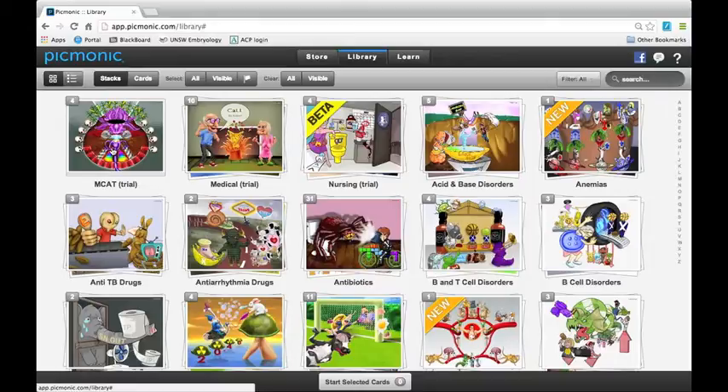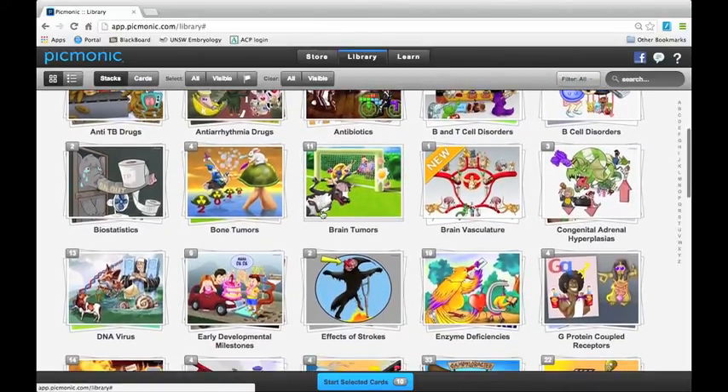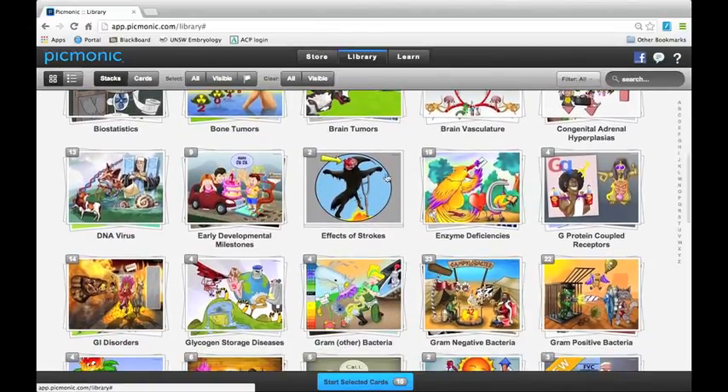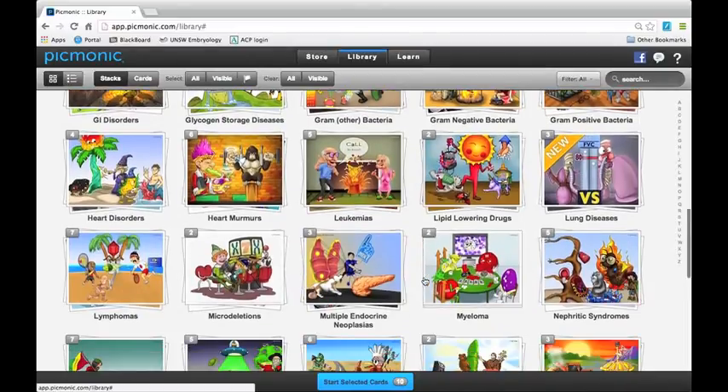There's the MCAT trial, medical trial, and nursing trial — this is what you'll get as your free account. Everyone can get some kind of free account to try it out and see what you think. Going through all the different subjects, you can see there are 19 cards about enzyme deficiencies, a random smattering of other stuff, and gram-negative bacteria has 33 cards. So it's very comprehensive.